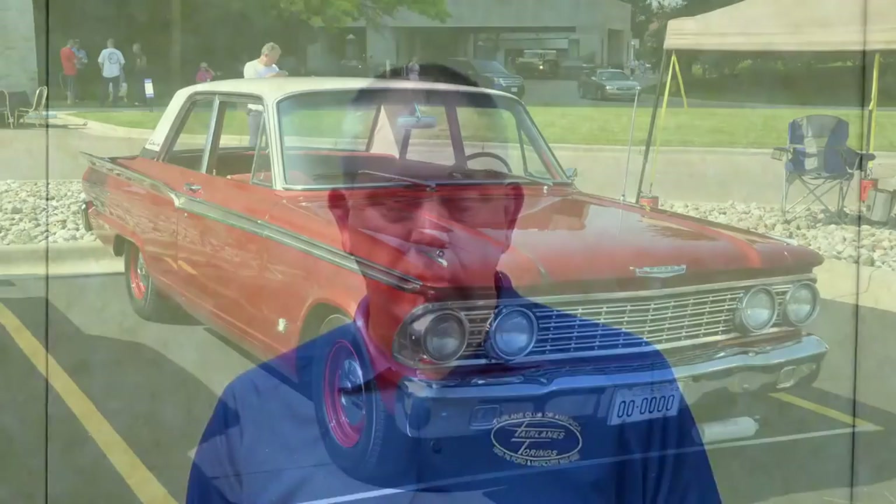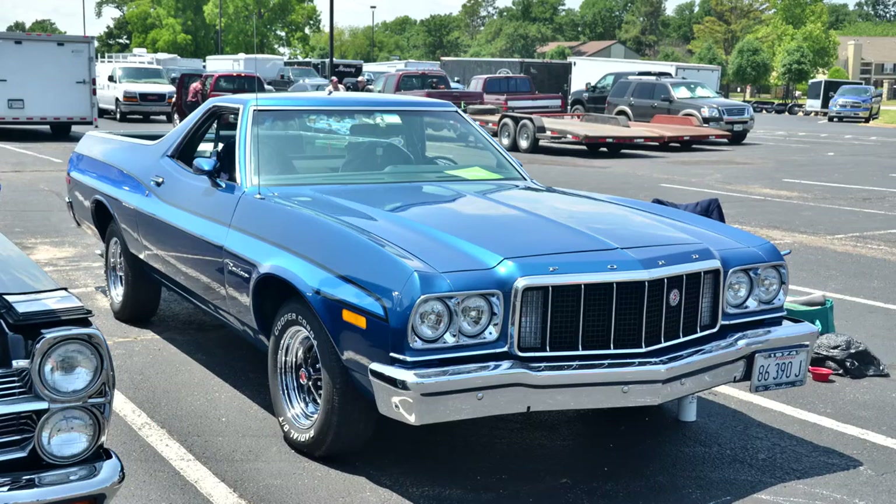Hi, my name is Doug Bender. I'm the president of the Fairlane Club of America. The Fairlane Club of America includes the cars from 1962 to 76 manufactured by Ford and Mercury, which are the mid-sized cars.